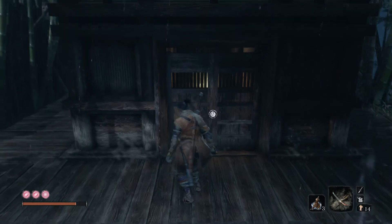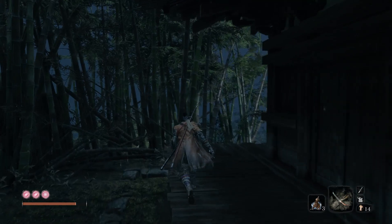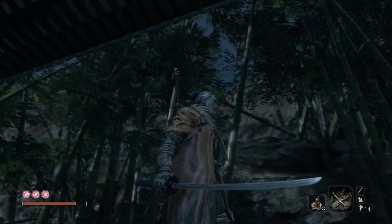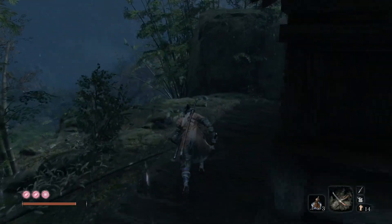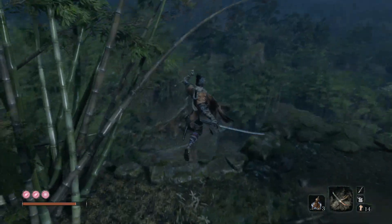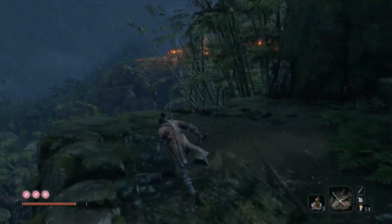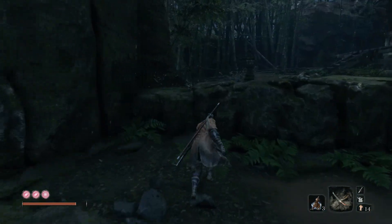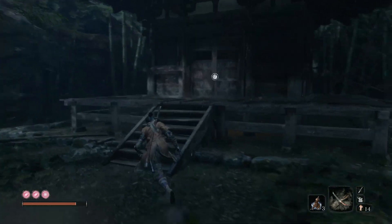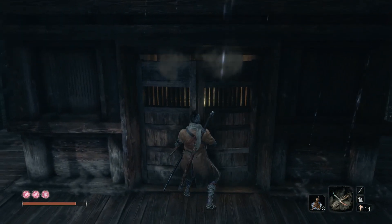And then he obviously wanted to fight us, and this is three years ago. So it makes you think that the Wolf probably came here three years ago and maybe fought this guy. Or maybe they're just related — they could be in the same clan, same family, something like that. Either way, they both have a very similar fighting style, and they both appear to be one-armed. And he was definitely looking for us.